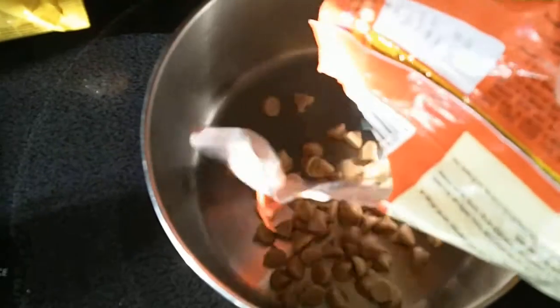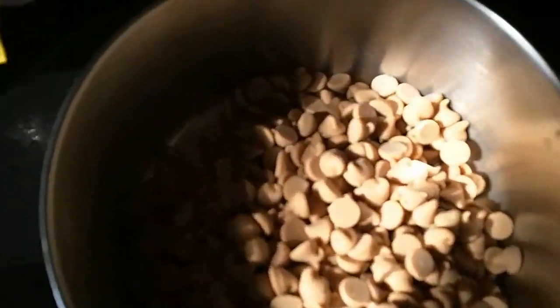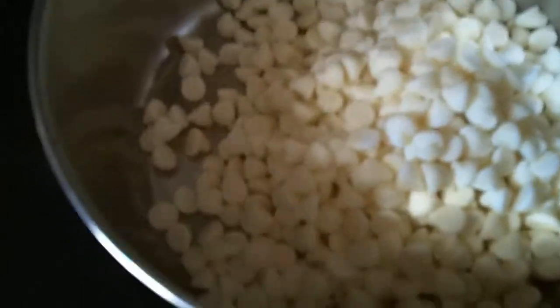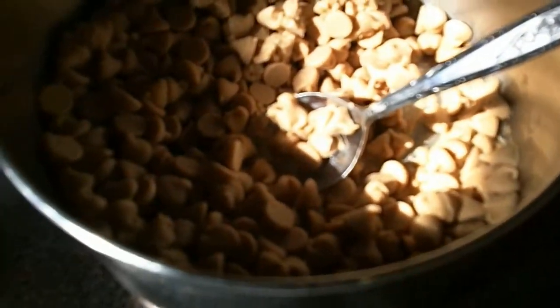Alright, let's put the peanut butter chips in one sauce pan and the white chocolate chips in another. We can melt these babies down. We've got our peanuts divided up, and they are both on low heat.